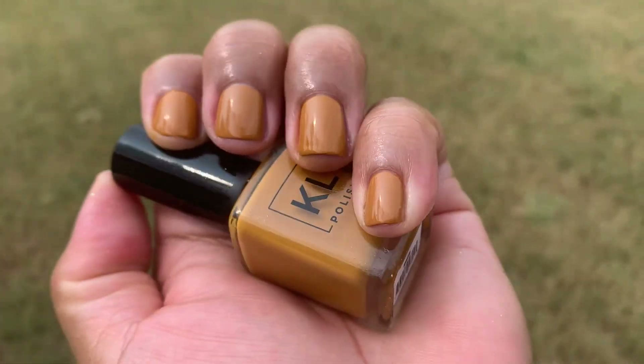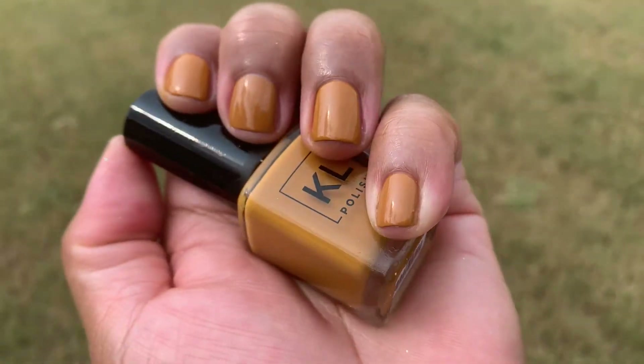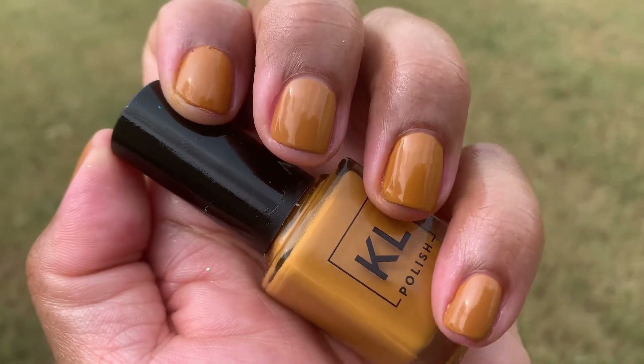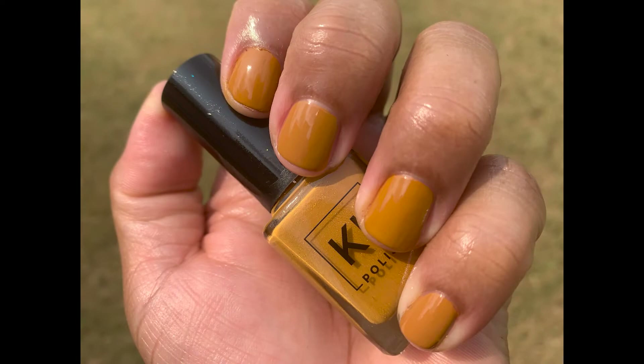Y'all, look at this. Do you see what I'm seeing? My eyes aren't the best — I do wear glasses — but this is a dupe. Comment below and tell me what you think. Let me show you what's what. Amazing, right? I can't tell a difference. Is it just me? This is a dupe. Y'all just don't understand — we finally have a Caramello dupe.